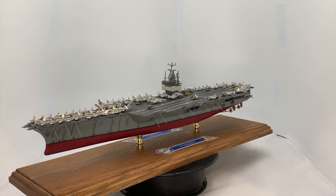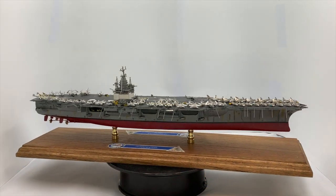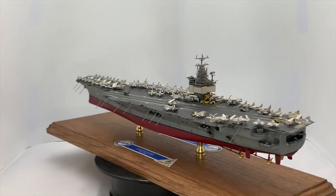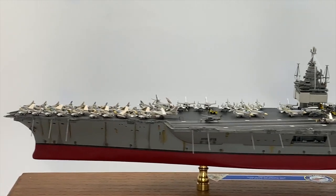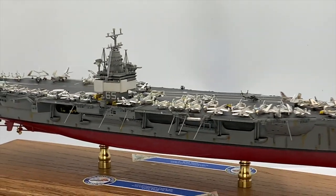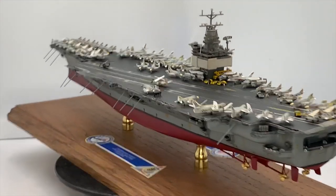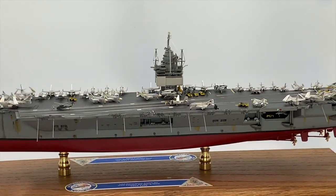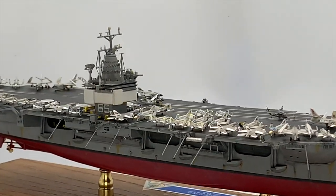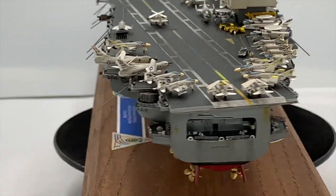USS Enterprise CVAN-65 was the first nuclear-powered aircraft carrier and the eighth United States naval vessel to bear the name. Like her World War II predecessor, whose portholes graced her bow, she was nicknamed Big E. Enterprise had a crew of over 4,600 service members. At 1,123 feet, she was the longest naval vessel ever built. Her 93,284 tons of displacement rank her as the third heaviest carrier after the Nimitz and Ford classes. Enterprise is the only aircraft carrier with more than two nuclear reactors, with each of her eight A2W reactors replacing a conventional boiler of earlier design. She was also the only carrier with four rudders, two more than other classes, and featured a more cruiser-like hull.